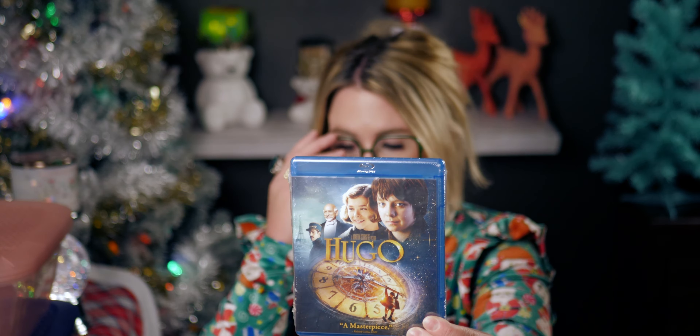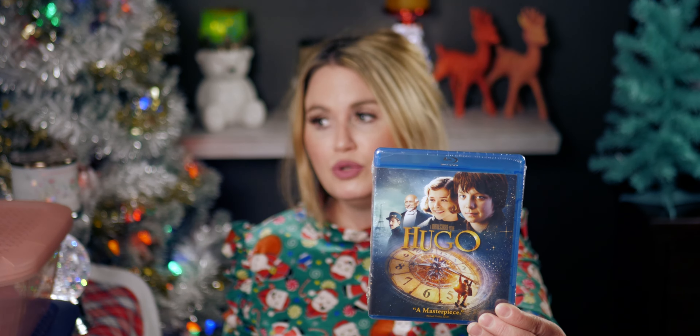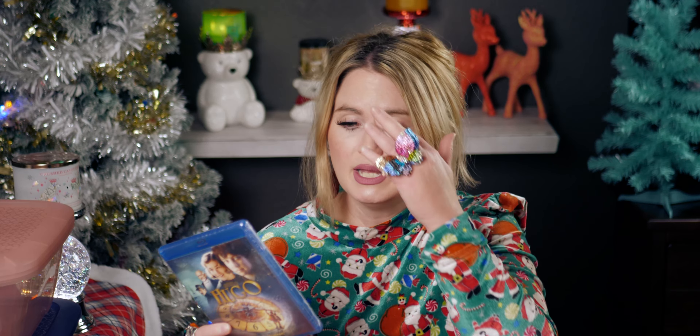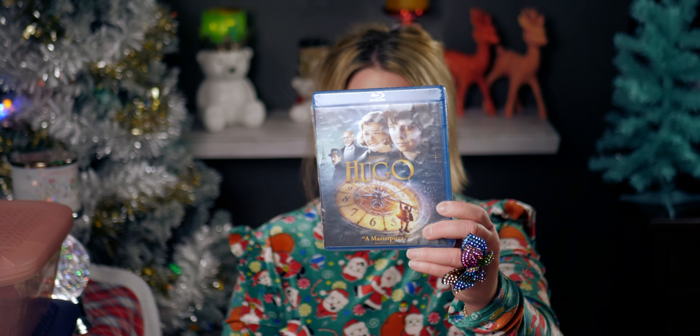I also got this movie called Hugo — I've never seen it. It's a Blu-ray, which is great because we have a Blu-ray DVD player in our car. We just actually had to have it fixed because it stopped working in our SUV, so it's great that it's working again. I've never seen this movie but it looks cute — for a dollar, wow, that's a great deal.